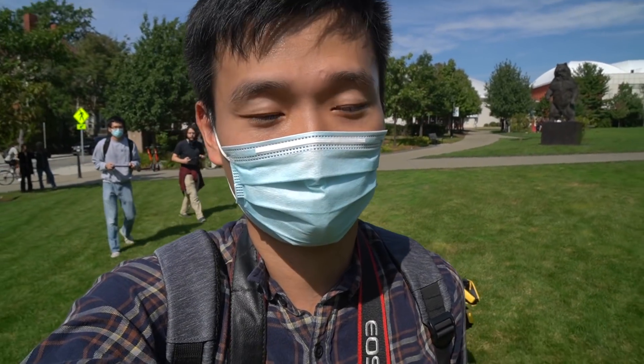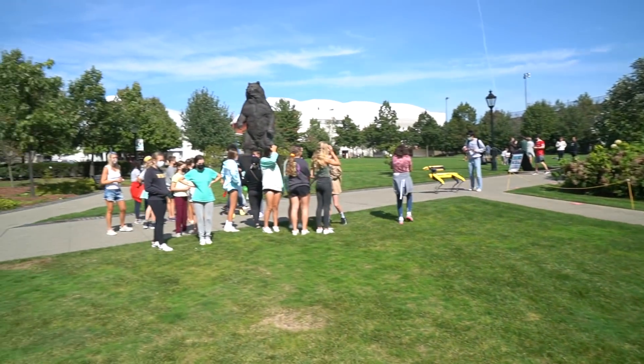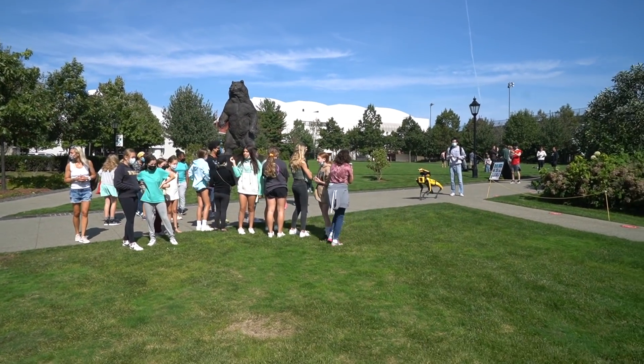Okay guys, we just took the robots out and did some photo shooting. There was a huge group over here — got a lot of attention. People are super excited about the robots. So now we're going to head back; we got enough footage today.